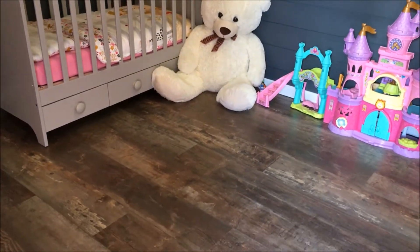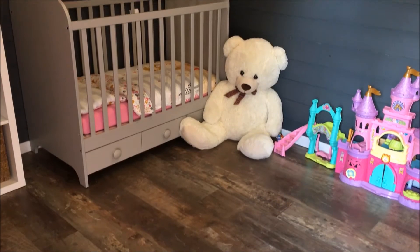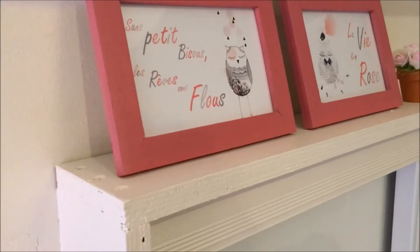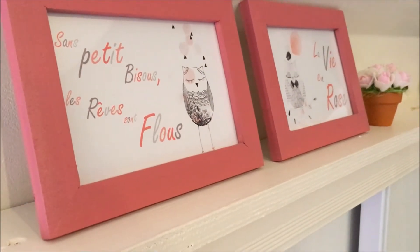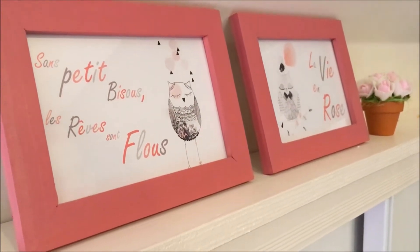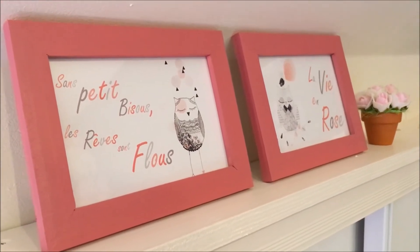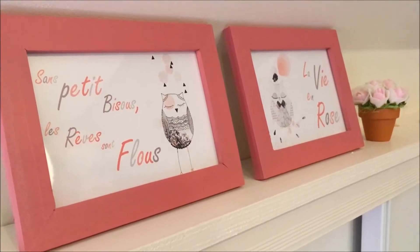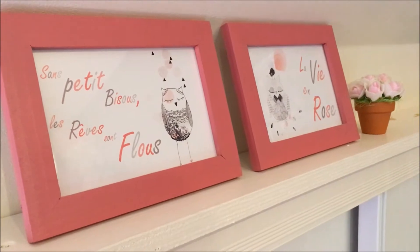Il n'y a pas de tapis dans sa chambre parce que pour moi c'est la prise à poussière. Donc pour l'instant il n'y a pas de tapis. Ensuite on retrouve de jolis petits cadres que j'ai fait moi-même. J'ai récupéré des images sur internet et fait mes cadres — ce sont des cadres IKEA de base marron que j'ai repeints de la couleur de la commode. Et j'ai mis ces petits mots : « la vie en rose » et « sans petits bisous, les rêves sont flous ».